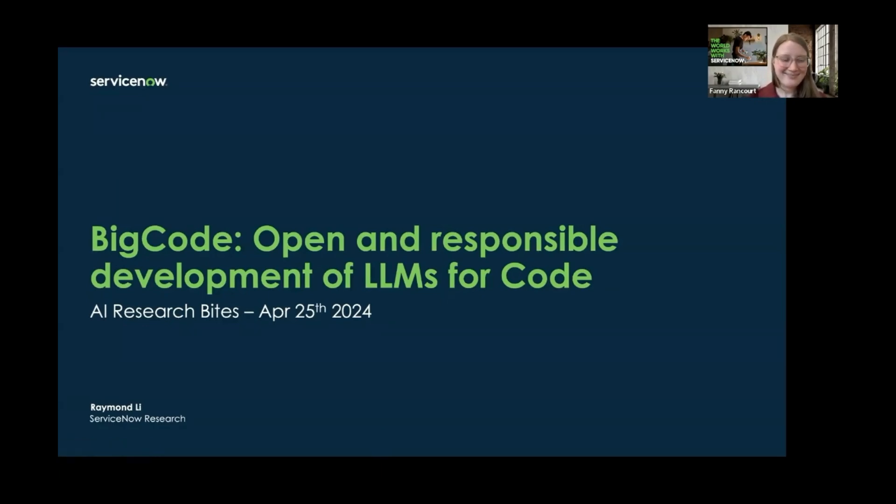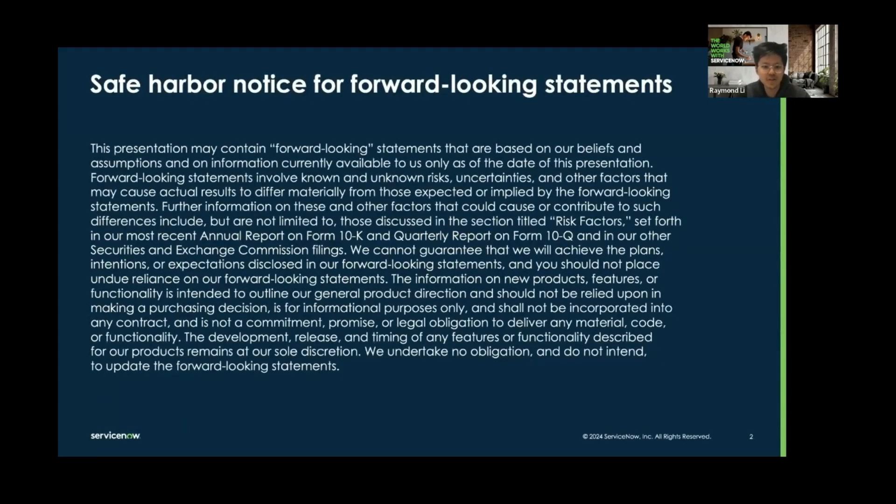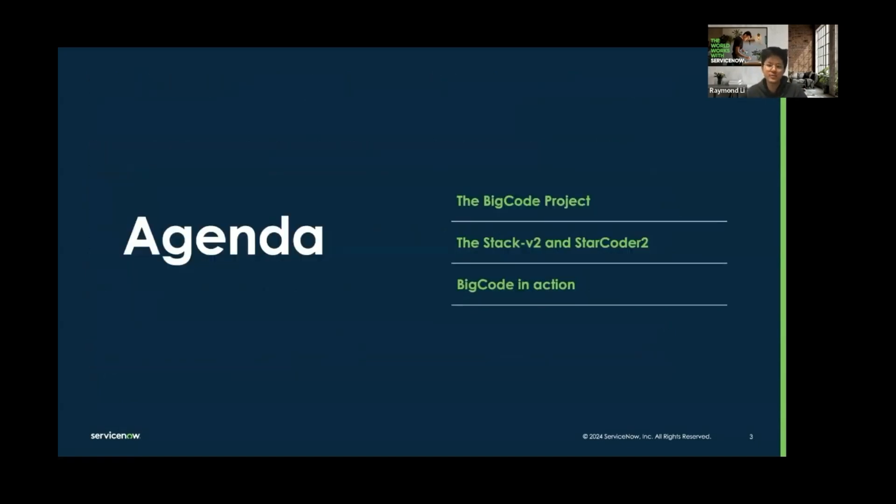Thank you, Fanny and David, for the invitation. I'm going to present Big Code, which is a project about open and responsible development of LLMs for code. Today, I'm going to first present the Big Code project in general, then give a bit more detail about our latest milestone — the Stack V2 and StarCoder 2 — and finally we'll see some applications, so Big Code in action.